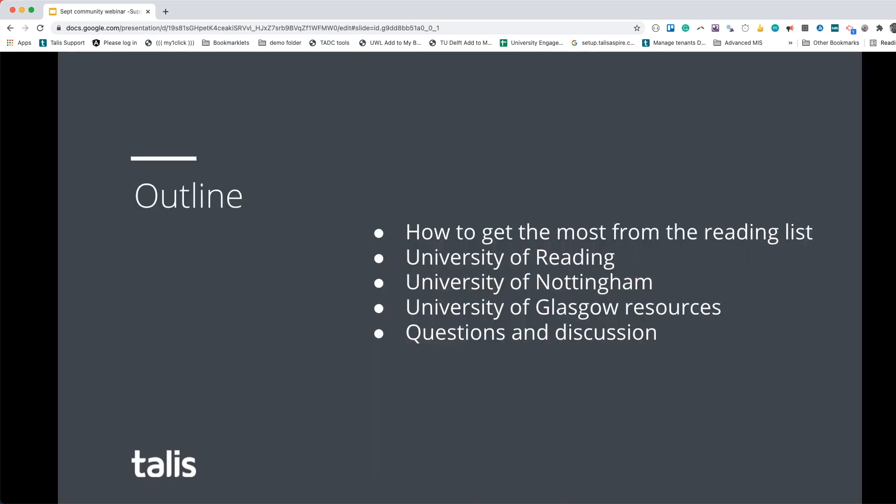Today's session will be a little overview from myself on the Talis side on how to get the most from the reading list. Then I'll hand over to Kim Coles from the University of Reading to talk about their approach and materials. After that we'll hear from Nicola and Catherine from the University of Nottingham. I also have an example from the University of Glasgow who have kindly given permission to share their resources. As always, there will be plenty of time for questions and discussion.